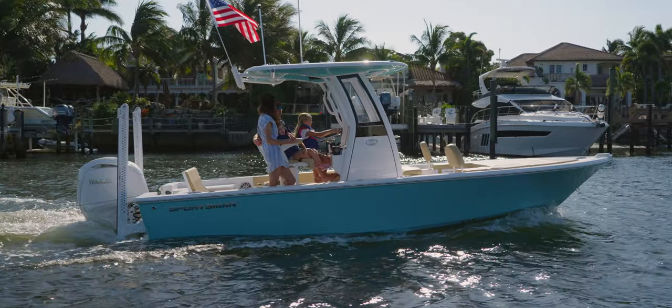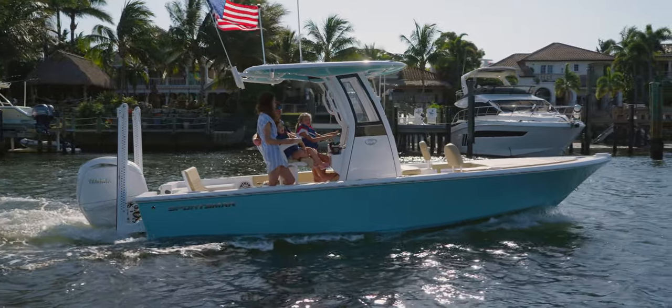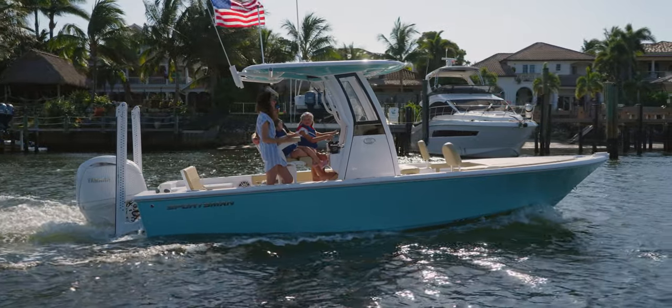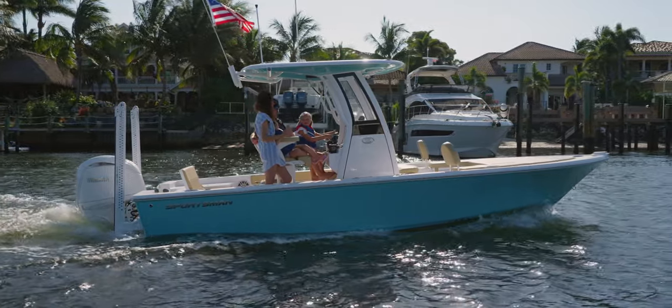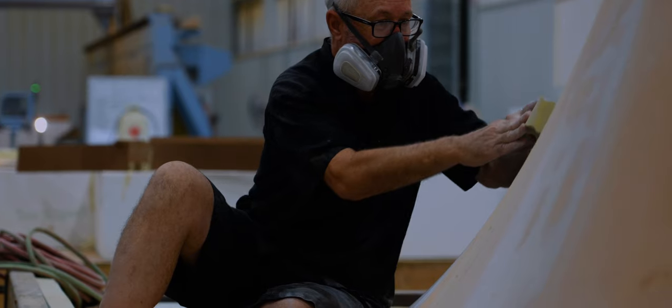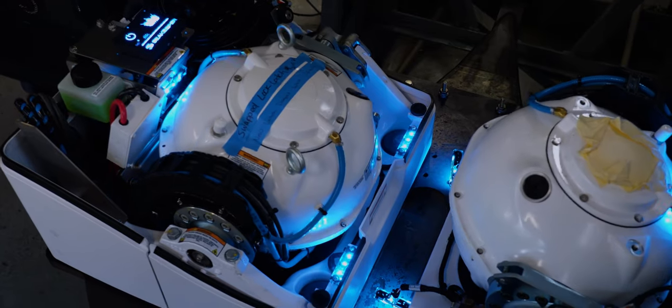This boat comes with a transferable 10-year hull limited warranty and is NMMA certified. This certification ensures that the boat adheres to the highest safety standard guidelines set by the ABYC, bringing you peace of mind that you're purchasing a high quality and safe boat. For a detailed look at how our boats are built, check out our series Behind the Glass.